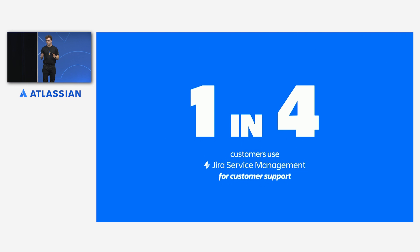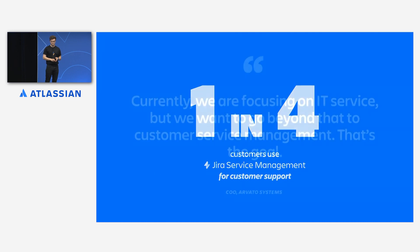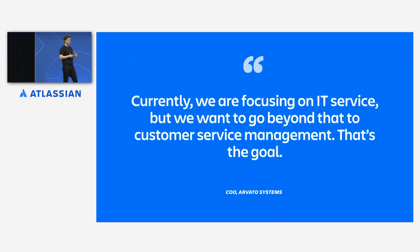In fact, one in four customers today are using Jira Service Management to provide external support. You're part of a growing wave of people who are truly putting the customer at the center of service. The COO of global IT specialists Avato Systems articulated it beautifully when he talked about the importance of this to his company and the journey they're going on from IT service all the way to customer service.